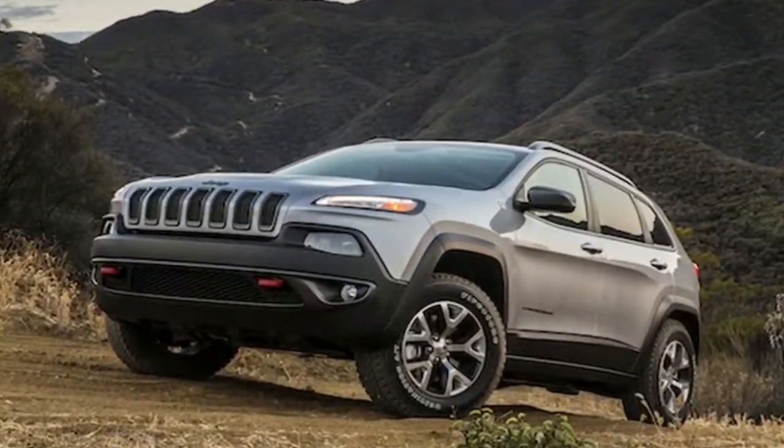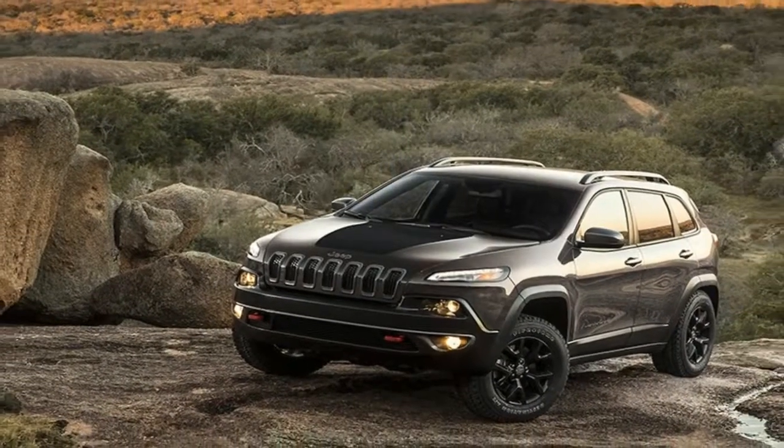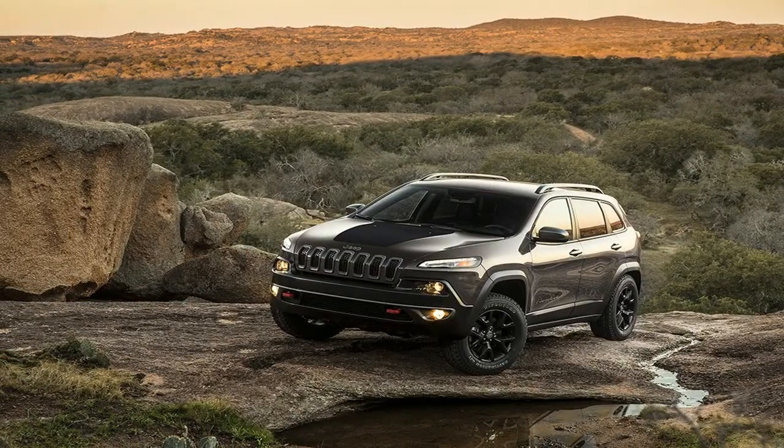The company promises that the new Cherokee stays true to its heritage with a wide and commanding stance and an aggressive wheel-to-body proportion for a distinctive identity. Part of that is a step away from a headlight design that was somewhat divisive, for a look that is more wide open and more in tune with other parts of the lineup.